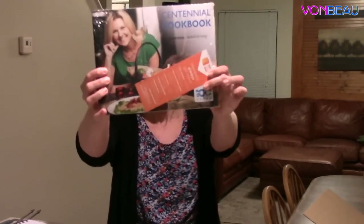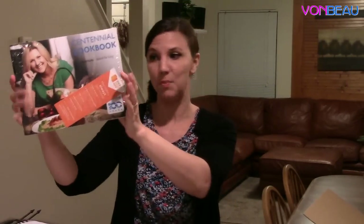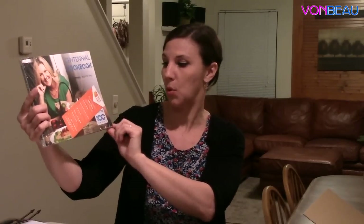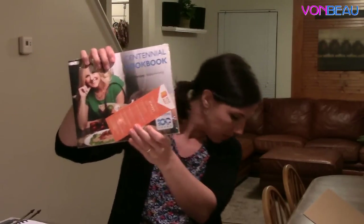Here are a few more freebies. This is from Purdue — it's a meat thermometer fork, which is pretty cool. Then we have this cookbook from Kenmore. I haven't even opened it, but it's a nice big gigantic cookbook. It says Kenmore 100 Years — it's a centennial cookbook celebrating their 100th anniversary.